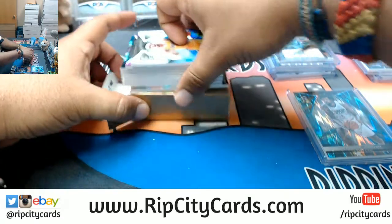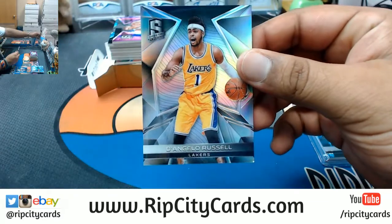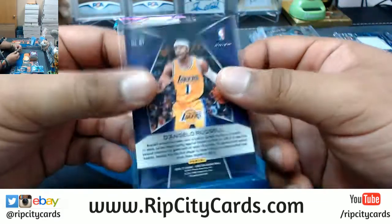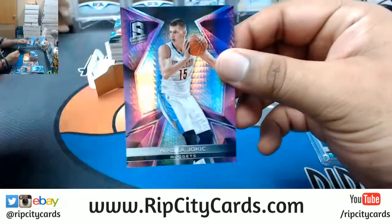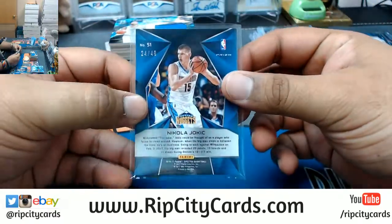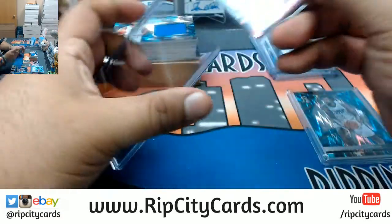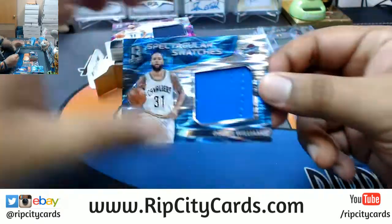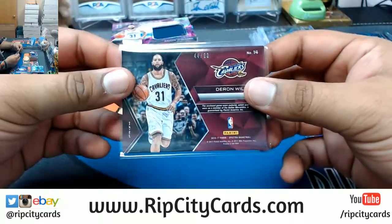All right, so Lakers — D'Angelo Russell. Man, those jerseys are clean, you should play in those jerseys all day every day. All right, for the Nuggets — Nikola Jokic, the autograph, numbered to 49. For the Cavaliers, Deron Williams with a patch, numbered to 99.